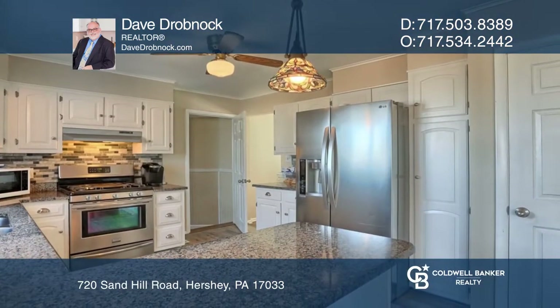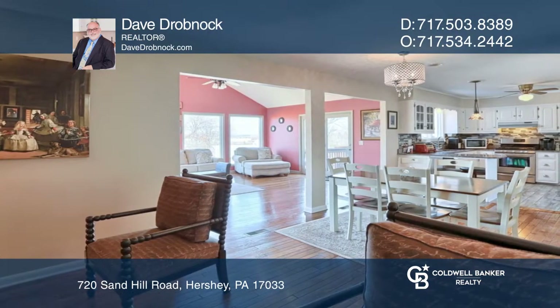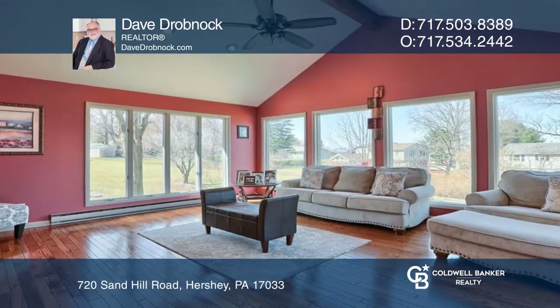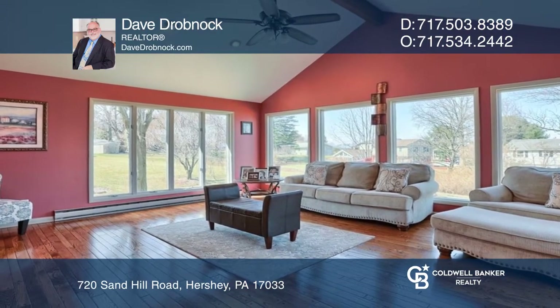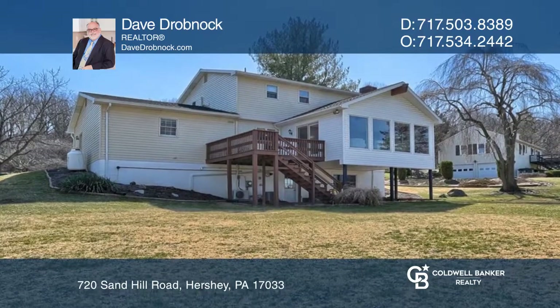This two-story has four bedrooms, two and one-half baths, a family room, a living room, and a lower-level game room. It features a brick floor-to-ceiling fireplace, covered brick patio, rear deck, and more.